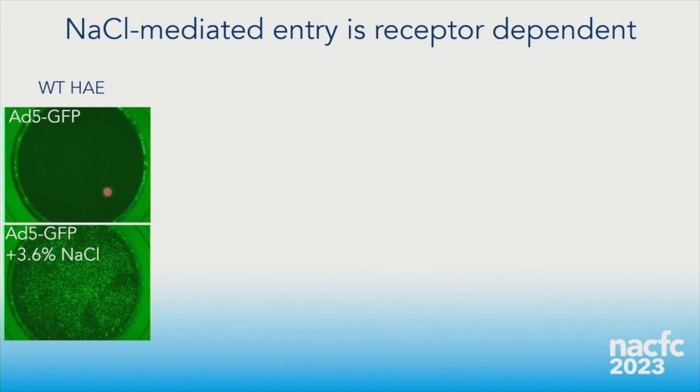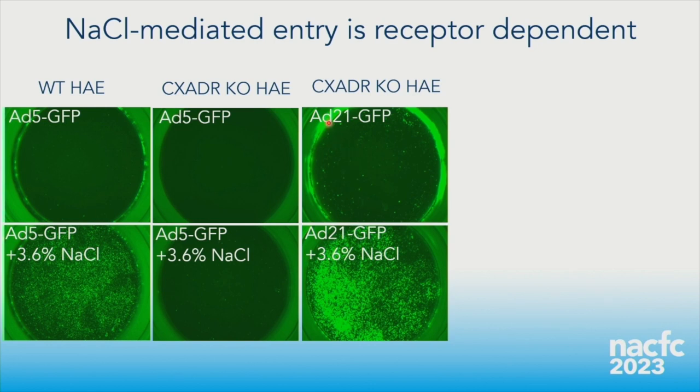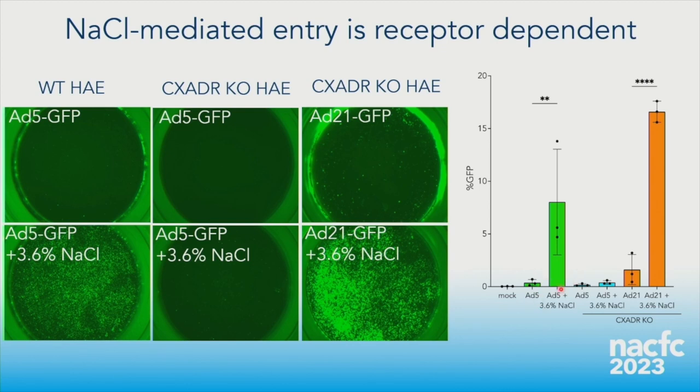Is this receptor dependent? We knocked out the adenovirus receptor CAR (gene name CXADR) in these cultures and found we could no longer achieve gene transfer with Ad5, suggesting it is CAR-dependent. As a control, we used Ad21 instead of Ad5 — Ad21 uses CD46 as a receptor — and it still achieved gene transfer just fine, confirming specificity of the knockout effect.